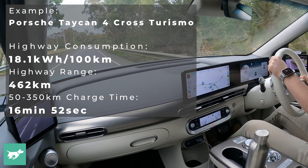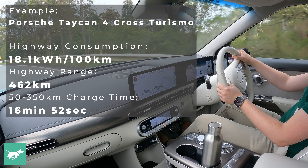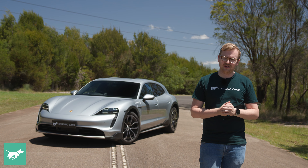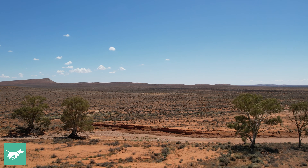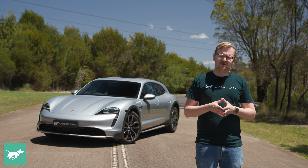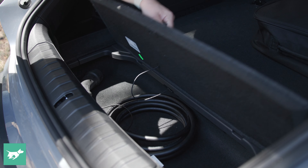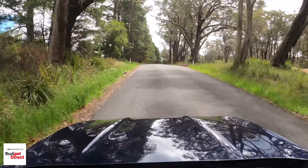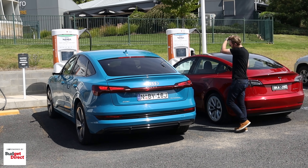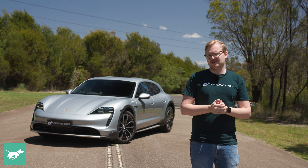We think that 350 kilometres of range is really the minimum viable range for an EV to be sold here in Australia. The reason we've decided on a 50 to 350 kilometre recharging test is because here in New South Wales, the state government has decided that in the country, EV chargers need to be about 100 kilometres apart. So with a 300 kilometre recharge, you've got three opportunities to stop in for another top-up. That's our rationale.